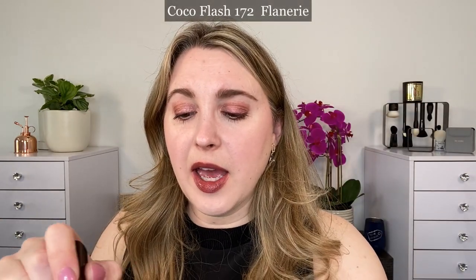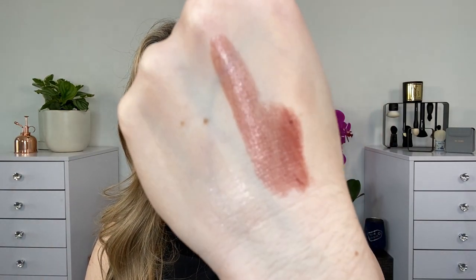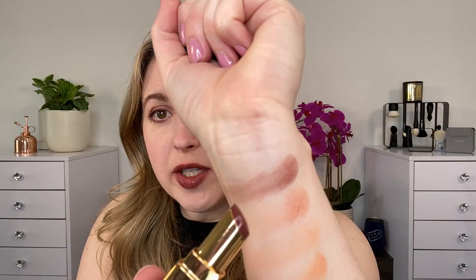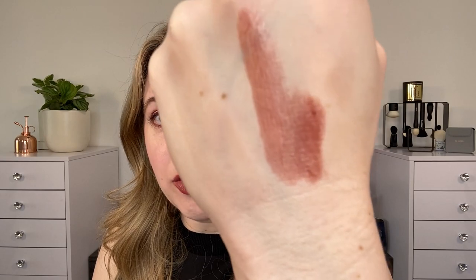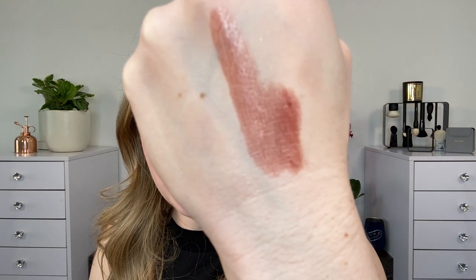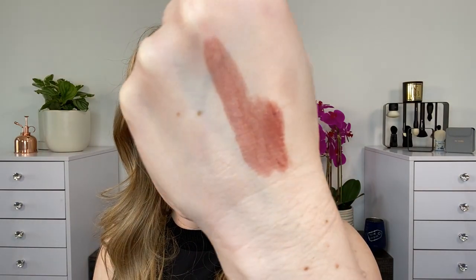And then we also have 172 Flannery, which is currently on my lips. Both of these, by the way, have some sparkle in them. And you can see this is actually very similar to the eyeshadow here in Imaginaire — it's the Cocoa Flash version of it. It's like a brownie shade with some plum in there, some like berry plum.